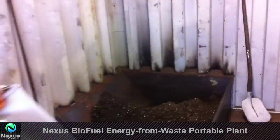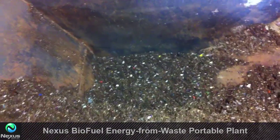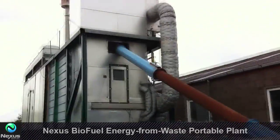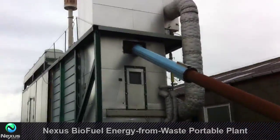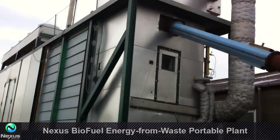What you see here is the start of the process, where waste goes down into a pipe that you see up there, leading into a drying chamber. Less drying means less energy.